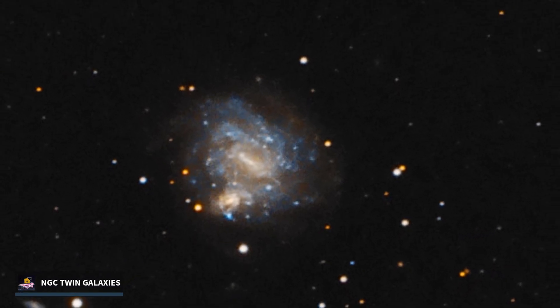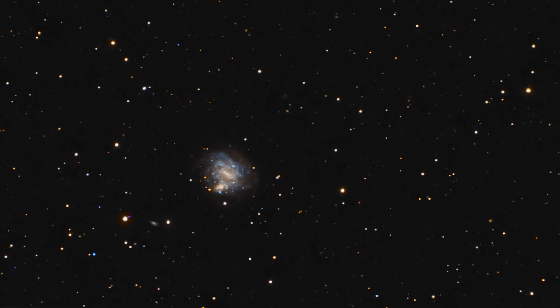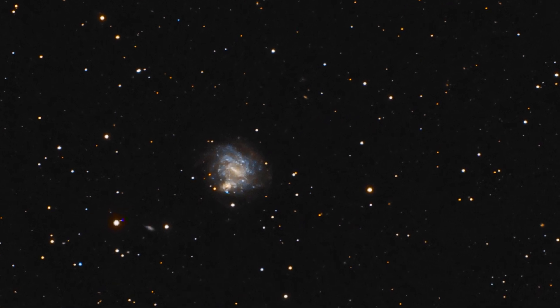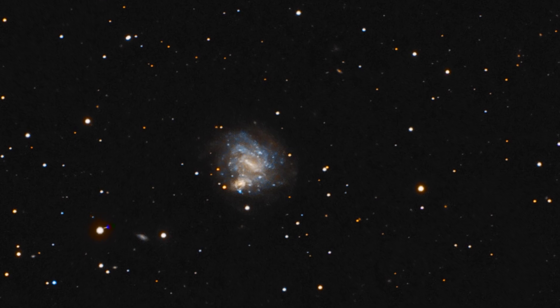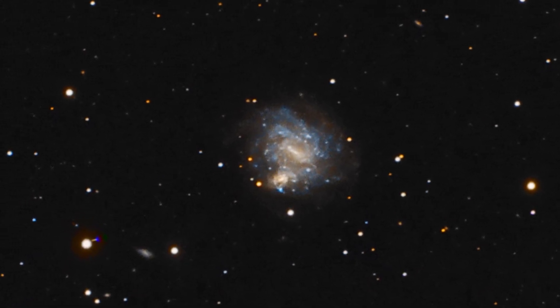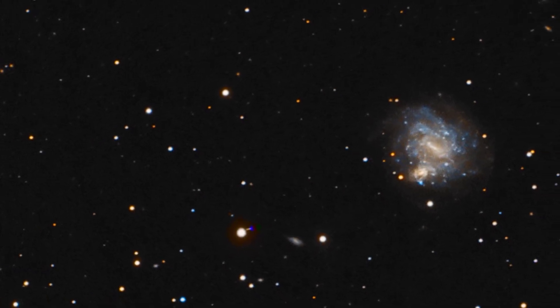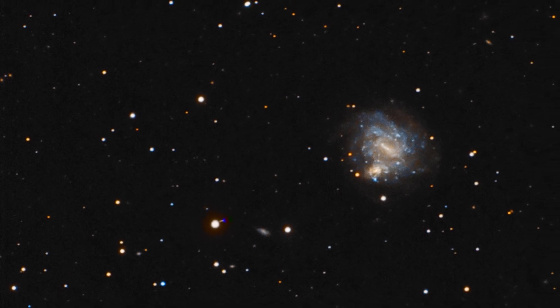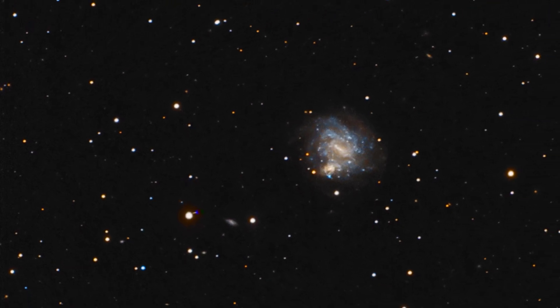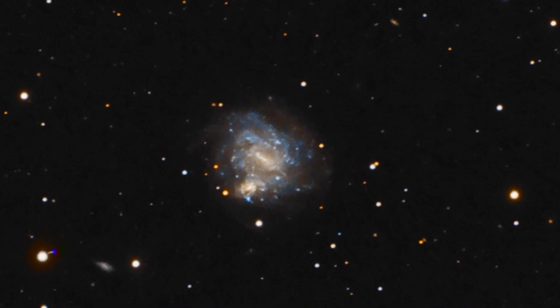Number 4 — NGC Twin Galaxies. The JWST has done a groundbreaking task by snapping the images of the twin galaxies NGC-4496A and NGC-4496B. An interesting fact about these galaxies is that both are located in the constellation of Virgo. As much as it may seem that the galaxies are situated adjacent to each other, they are located at great distances not only from each other but also from Earth.